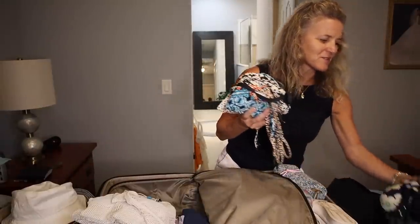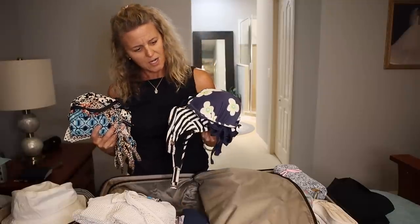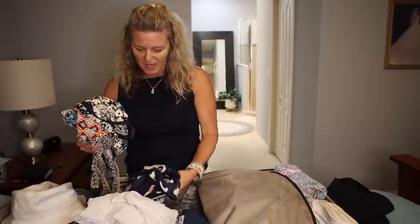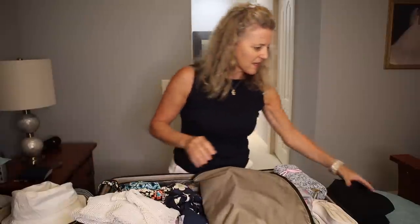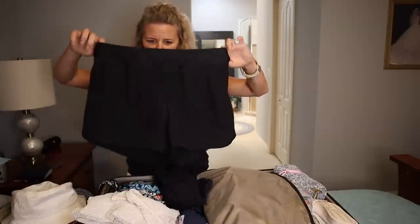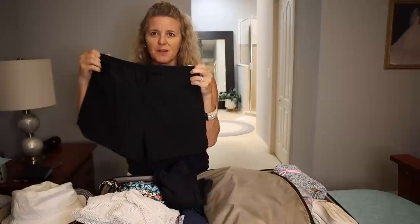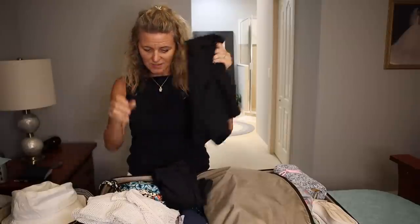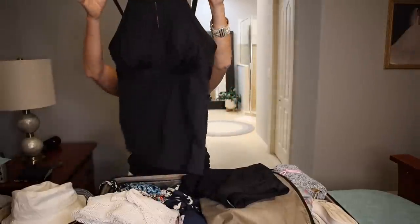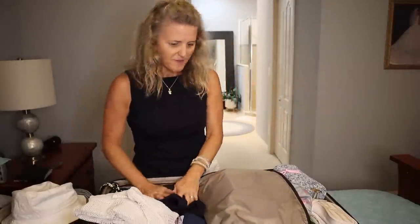I always pack too many bathing suits, but I have four for a five-day cruise, which isn't too bad. I'm also bringing swim shorts because if we end up going to the beach in Cozumel I want to jump in the water — it's so uncomfortable to wear a bathing suit all day. Swim shorts are great for that. I have a little swim top to go with them as well, so I'll throw that in just in case.